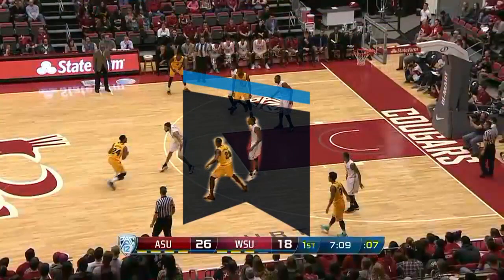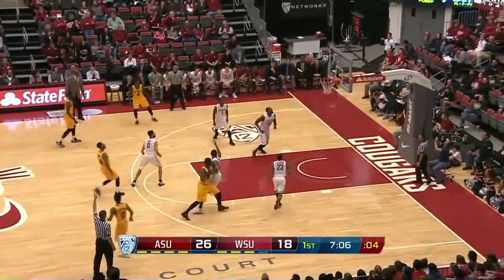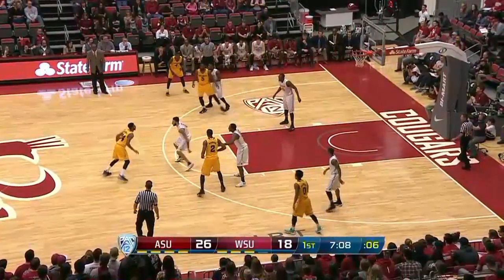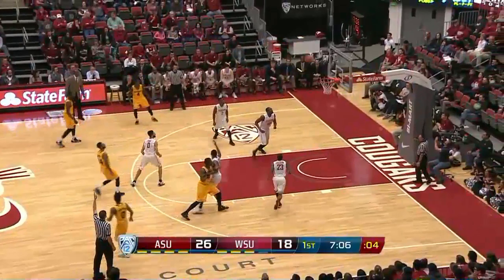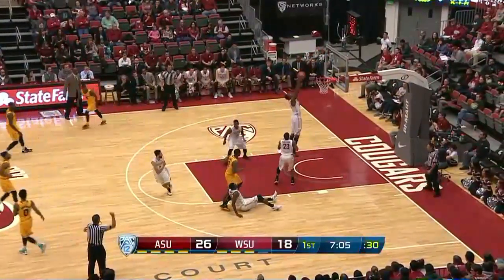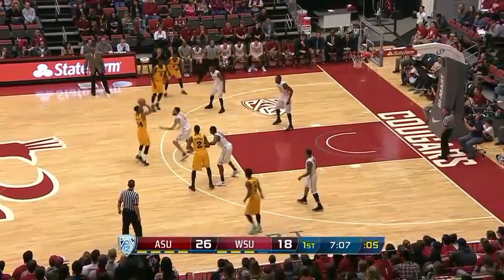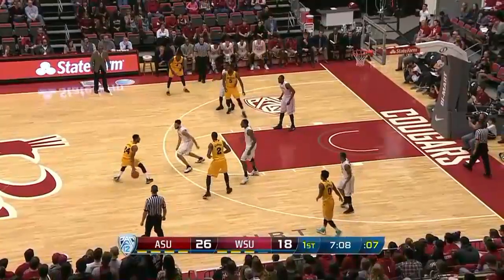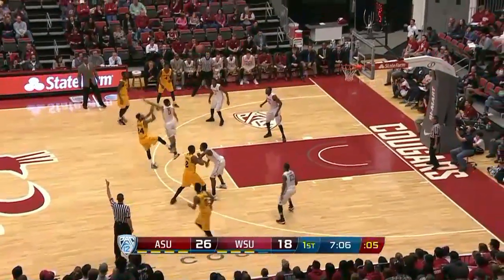Number 15 White is defending number 2 Gold during a try. As the shot is in the air, number 2 Gold locks the arm of number 15 White and throws him to the floor. Number 2 Gold was correctly called for an offensive foul. Because of the leverage used by number 2 Gold, this play could also be considered a flagrant 1 foul. This type of arm lock play must be eliminated from our game.